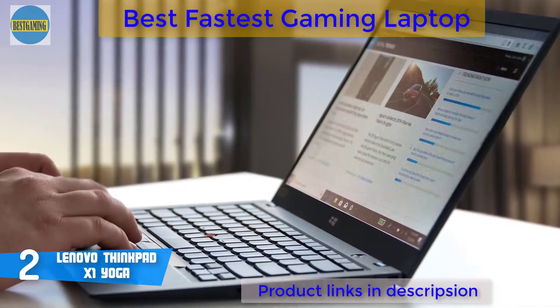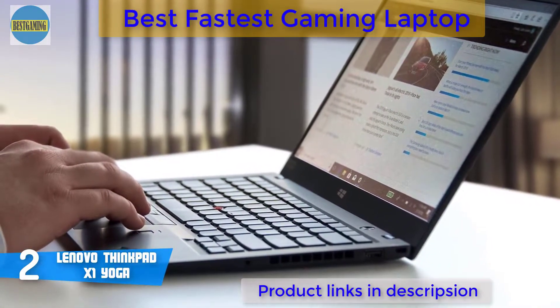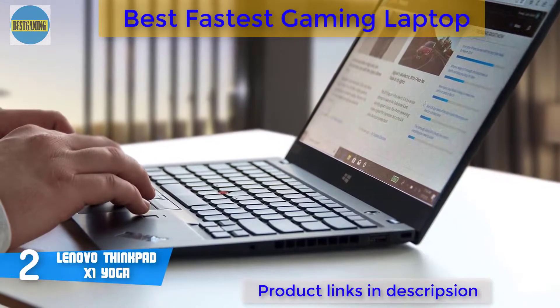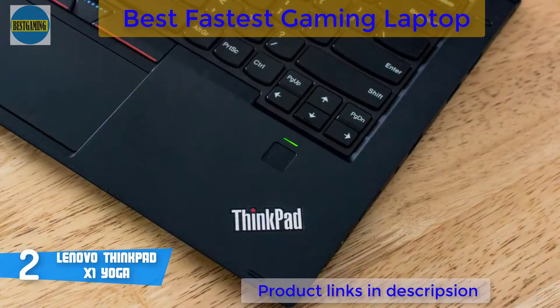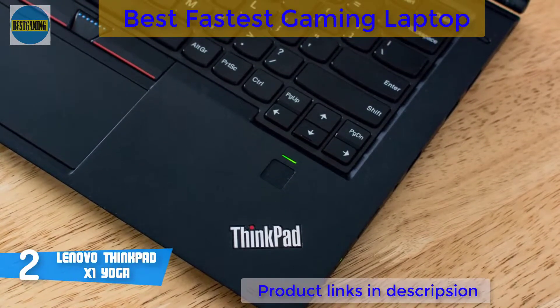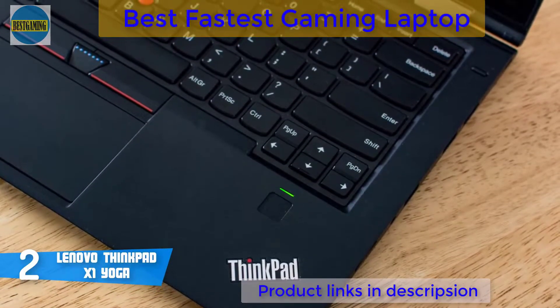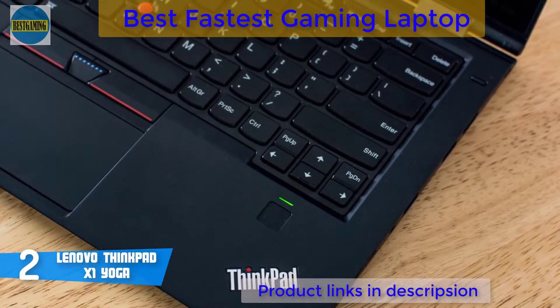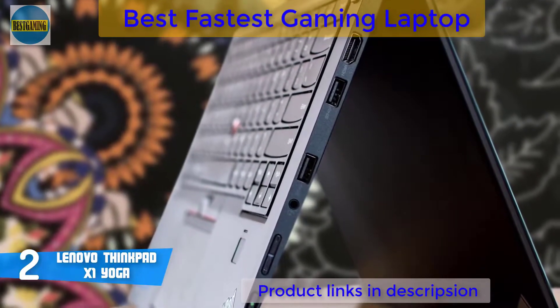When it comes to the display, the X1 Yoga features a 14-inch WQHD display with a 2560x1440 pixel resolution, 100% Adobe RGB color gamut, and brightness up to 500 nits. Now let's talk about performance. This model is armed with Intel's 8th generation core processor, meaning it'll run for up to around 15 hours between charges — a great and vital upgrade to its predecessor.